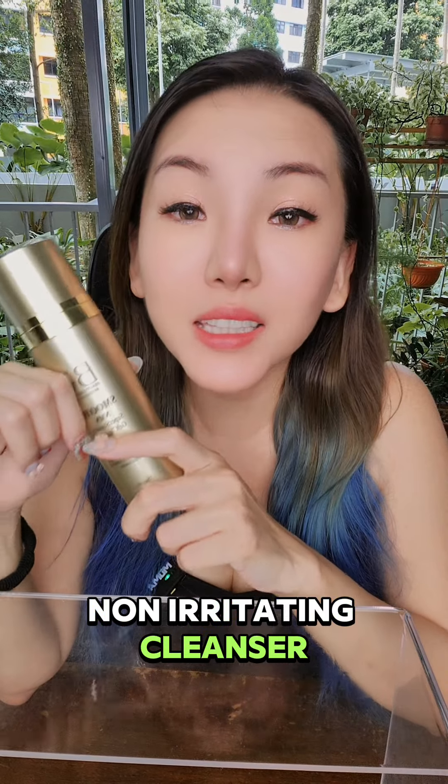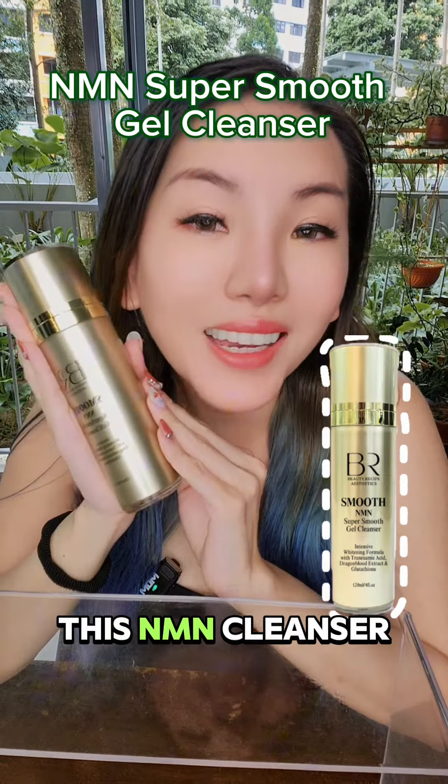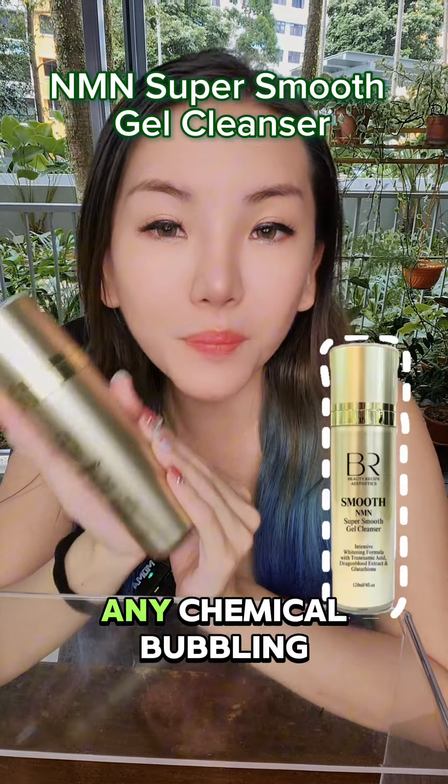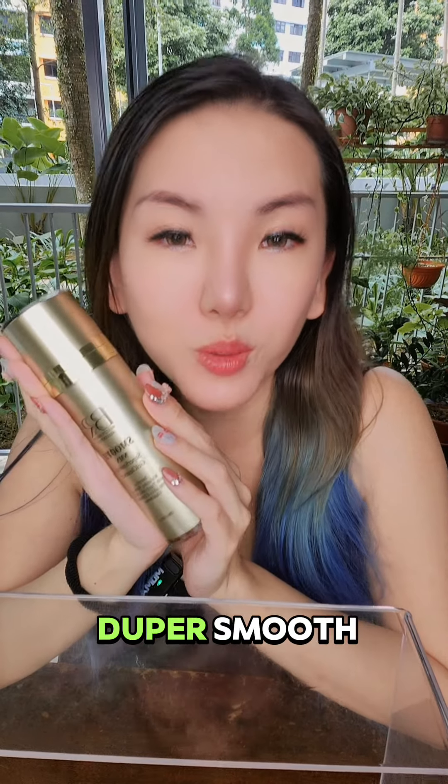Start by using a gentle, non-irritating cleanser to remove dirt and oil without stripping the skin. This M&N cleanser here does not have any chemical bubbling agent and it's made with coconut, so it's super smooth.